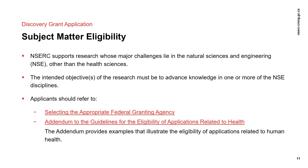You should also check the addendum to the guidelines for eligibility of applications related to health if your research straddles the boundaries between health and NSE research. The addendum provides concrete examples that will help you understand what kind of health research NSERC supports, as well as guidance on how to frame the research in your proposal. The same proposal cannot be submitted to two federal granting agencies, and applications which are not appropriate for NSERC's mandate will be rejected.